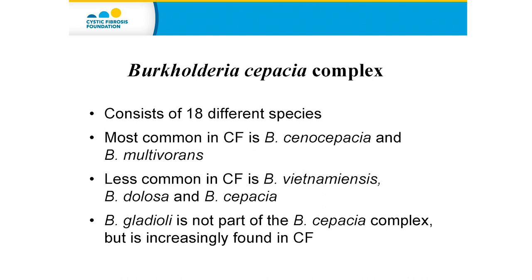Another species called Burkholderia Gladioli, which technically isn't part of the B. Cepacia Complex, is actually found fairly commonly — it's the third most common Burkholderia species found in CF.